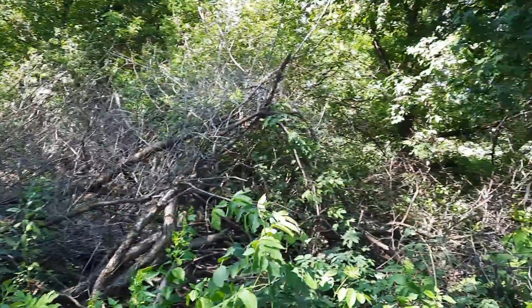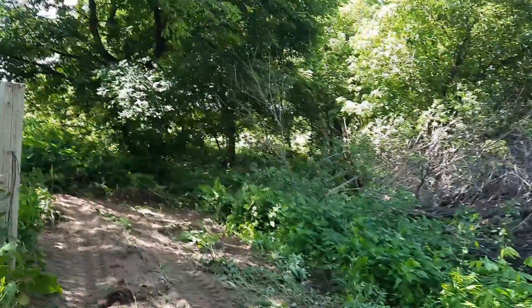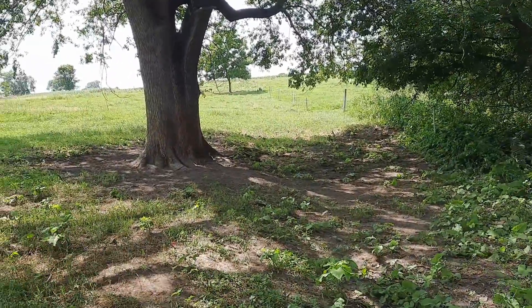This is kind of what we're working with — get a nice before shot. This area is sectioned off to the cows through here.